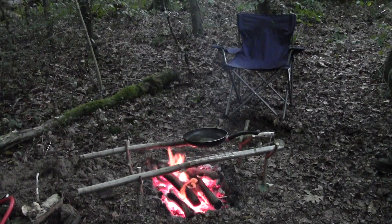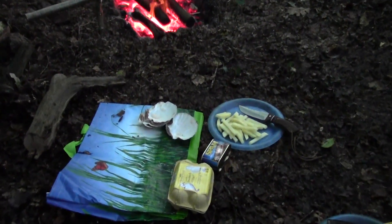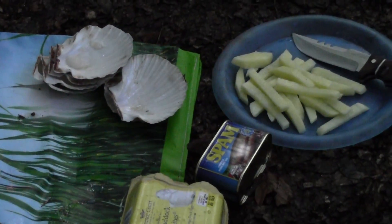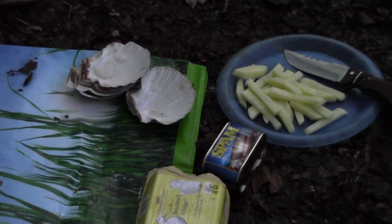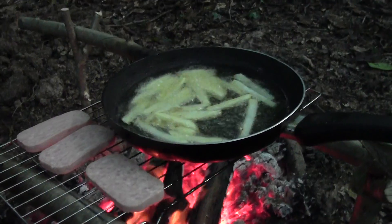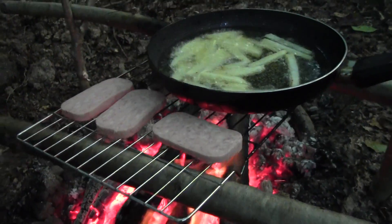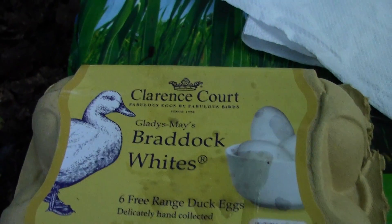Alright viewers, got the pan on there for some chips. And some duck eggs and good old Spam there. Lovely. Chips cooking away there, viewers. Got to put the Spam on. Look at these lovely duck eggs. Absolutely delicious.